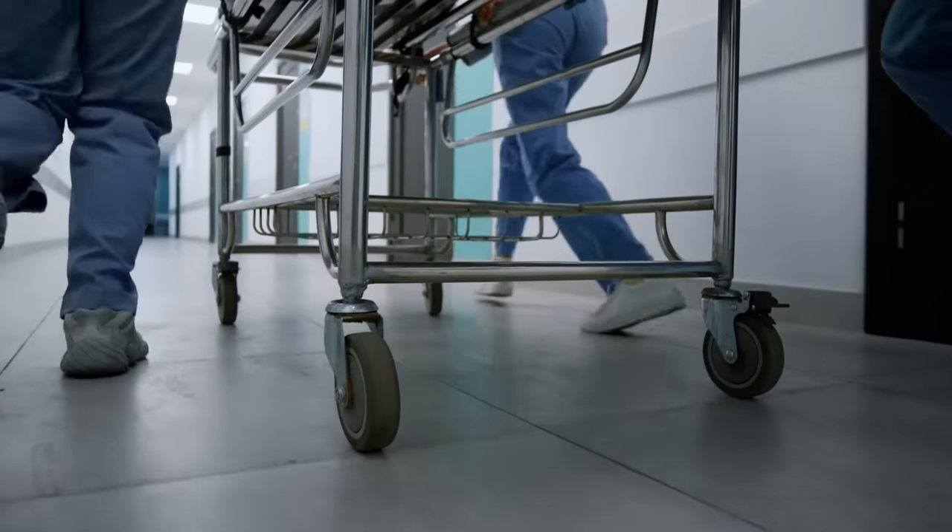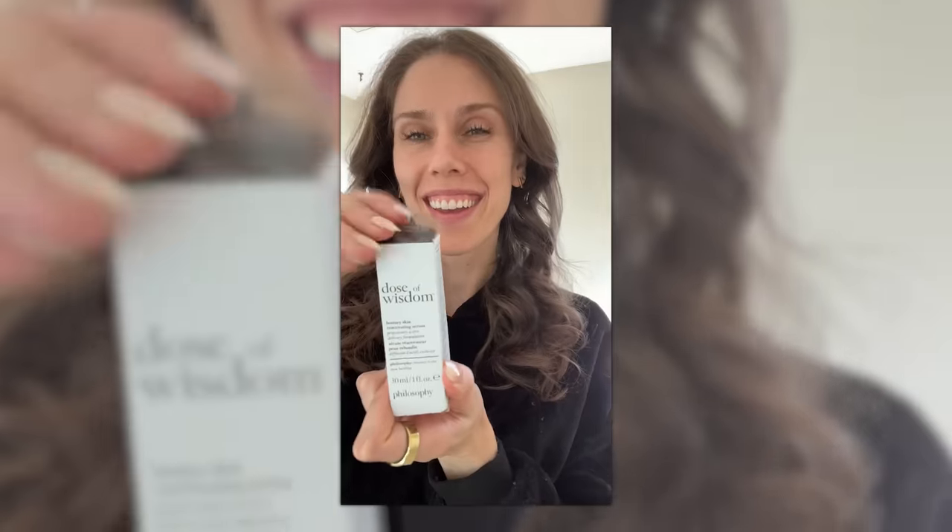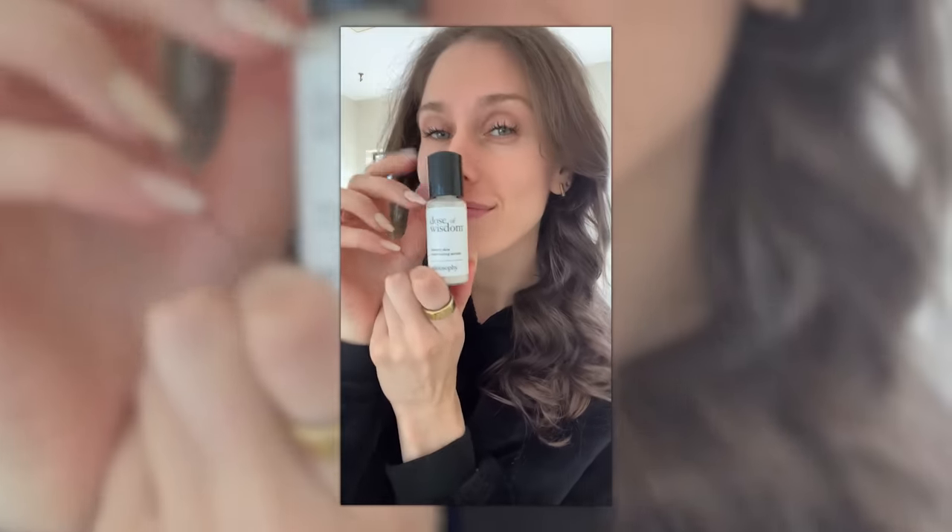Adenosine is used in emergency medicine — it's literally used for people whose hearts are not performing. If you are ACLS certified, you know it all too well. But when adenosine is applied topically to the skin, it can actually help with wrinkles. This serum is literally called the Dose of Wisdom Bouncy Skin Reactivating Serum — it has hyaluronic acid, vitamin C, and adenosine, all of which plump the skin.